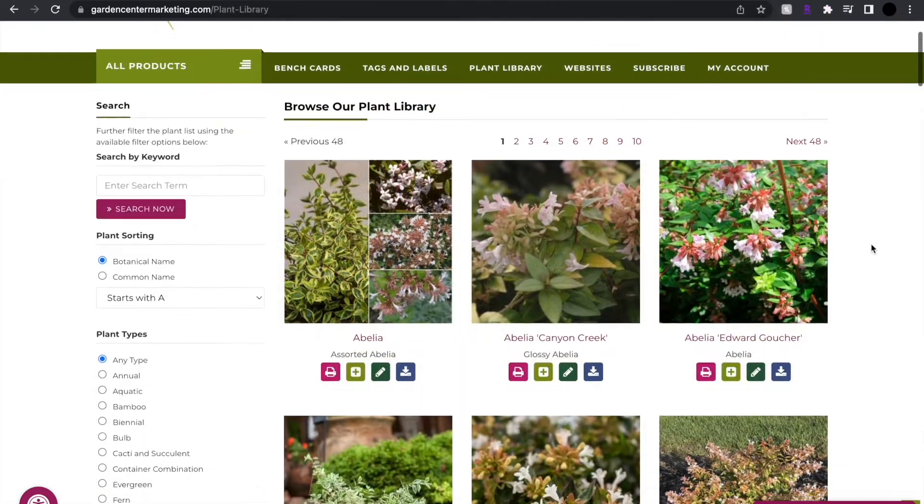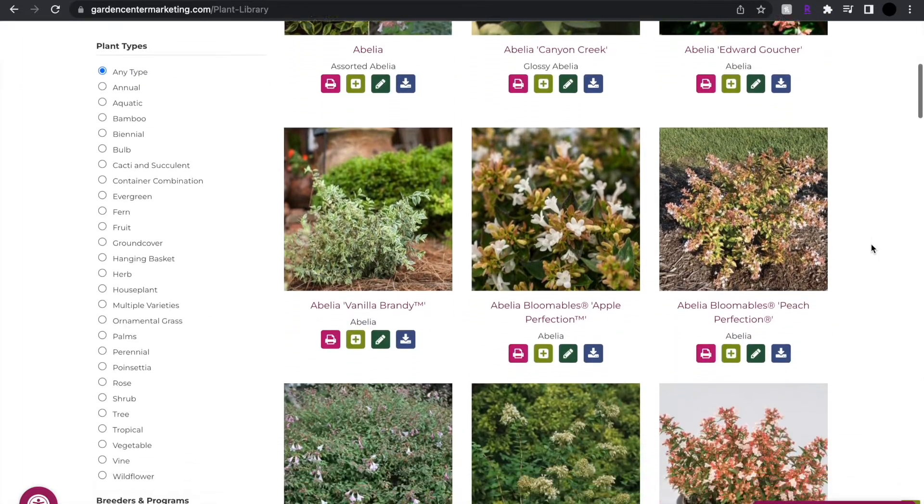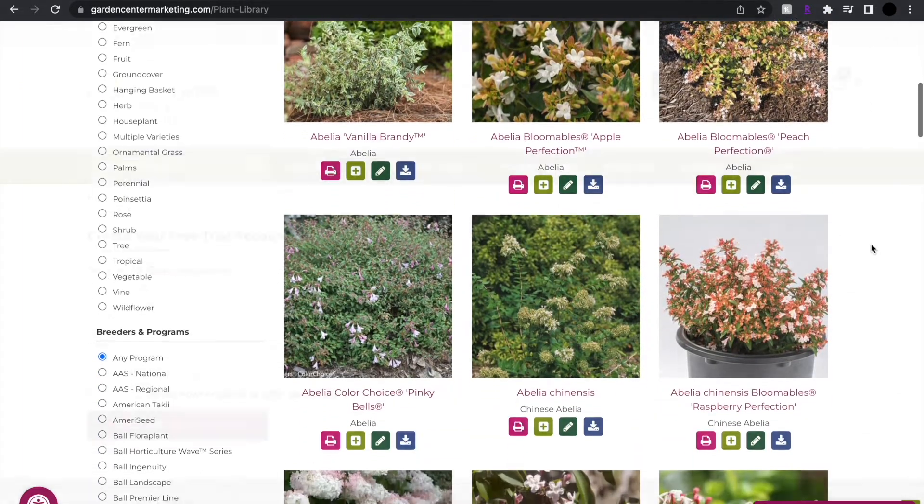Our massive plant library of 30,000 plus records allows you to easily create your localized plant signs.